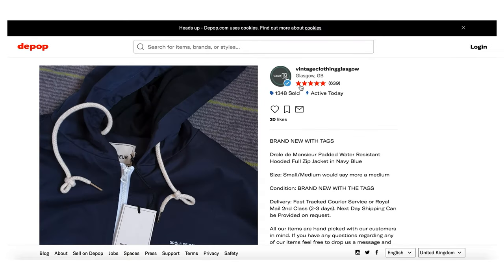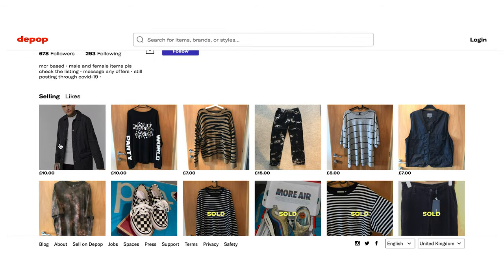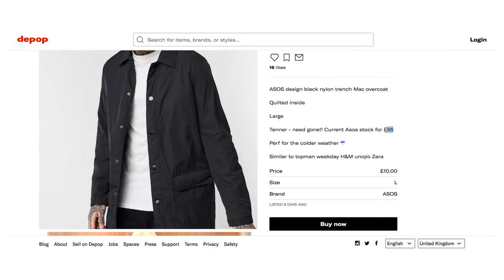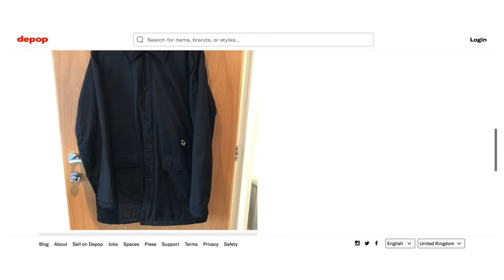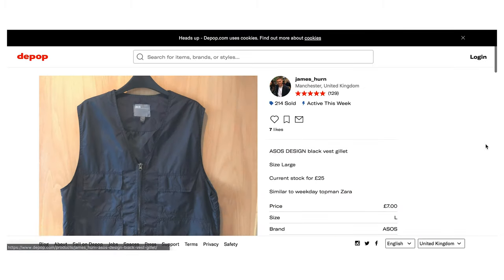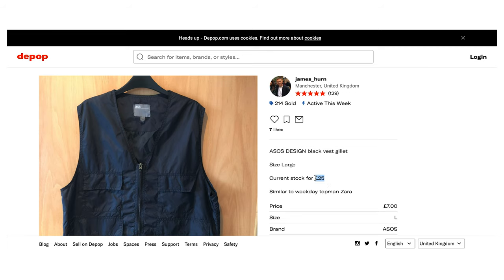This seller has 639 reviews and a 5-star rating — very trustworthy. Look at this other seller: 129 reviews, 5 stars. He's got an ASOS jacket for £10 — it's current ASOS stock for £55 and he wants it gone for £10. Absolute bargain, looks in great condition. And here again, £7 for a vest that originally cost £25 — you can find some absolute steals. It's worth checking with the seller before you buy to see if they'll lower the price further, because sometimes they're willing to do that.